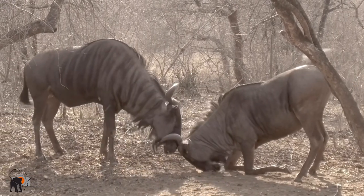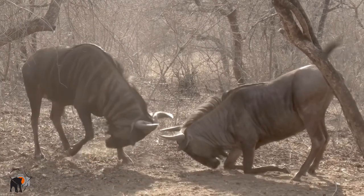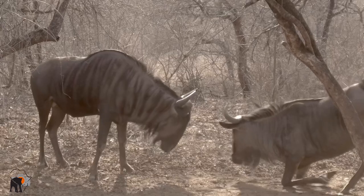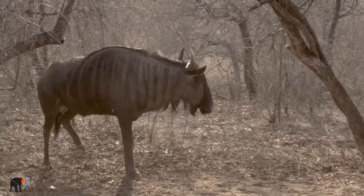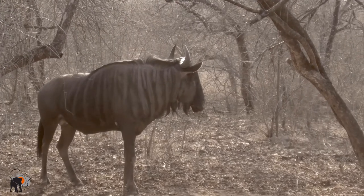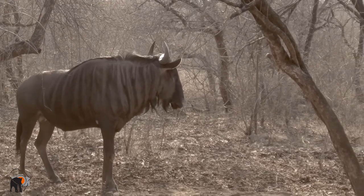This is a breeding herd of blue wildebeest. Every animal in the herd has a ranking in the hierarchy, and the herd is led by the dominant male, seen on the left. Only the dominant male can mate with the females, and he will lead the herd until another male comes to fight with him and push him out of the herd.